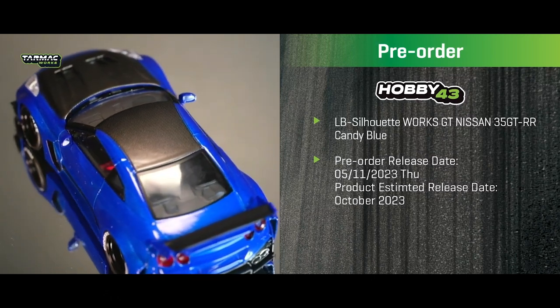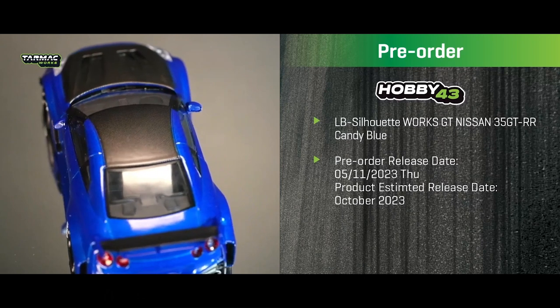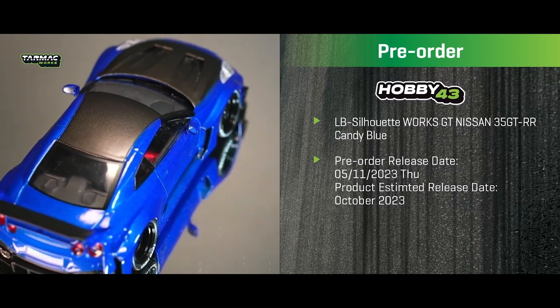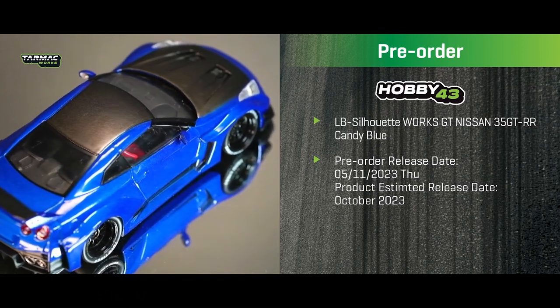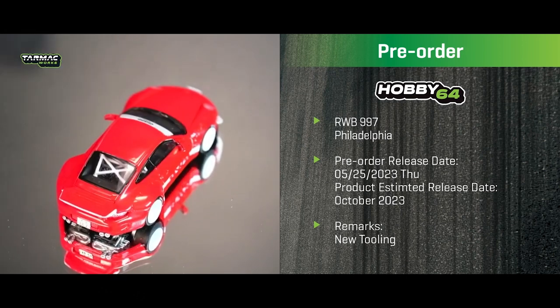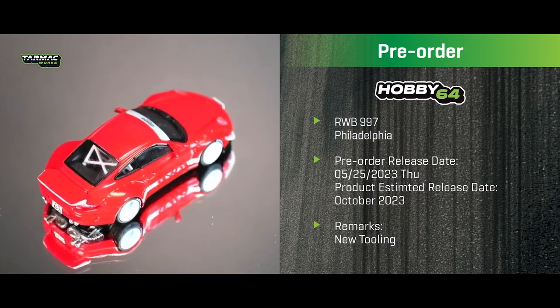That wraps up the first batch of May pre-orders, starting today. In two weeks — May 25th, also a Thursday — we'll have another batch, mostly Hobby 64 plus a collaboration model. The first one is a Hobby 64 new tooling.